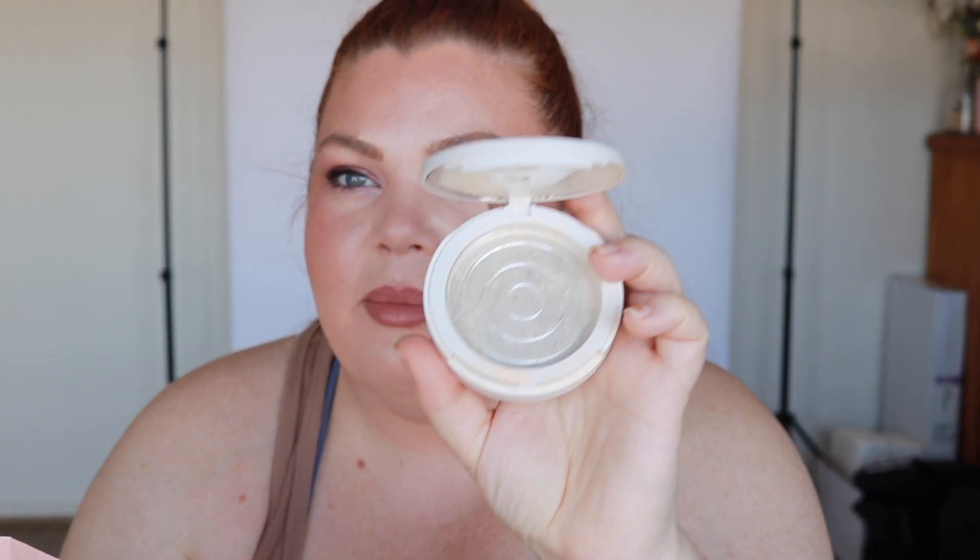This is not in my finished empties exactly — it's the ELF Camo Powder Foundation. My son threw it and broke it, but I didn't want it anyway, so he ended up breaking the correct thing. Now it's empty because it all cracked and burst. I'm going to TerraCycle it. It's a bit sad because I never used it, but I also didn't like it.